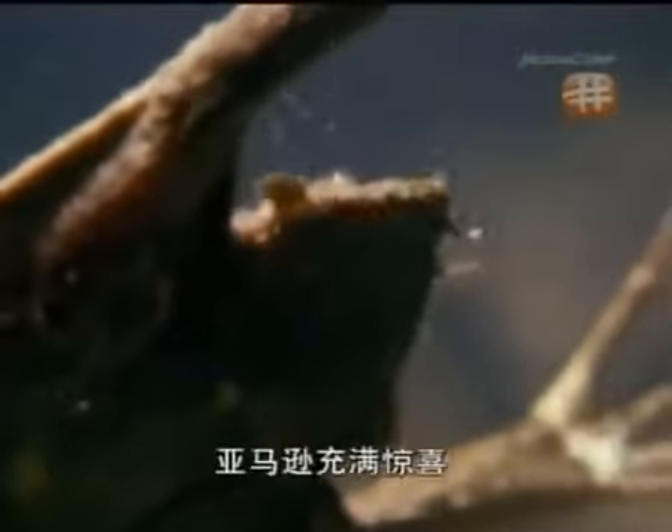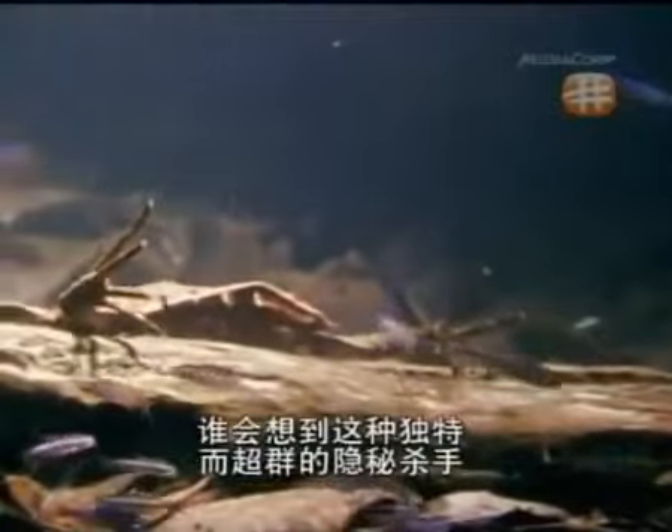The peeper toad is a prolific predator, and yet it has no teeth or tongue. Its long fingers pull prey to their death. The Amazon is full of surprises — who would expect a weird and wonderful hidden killer to be a toad?